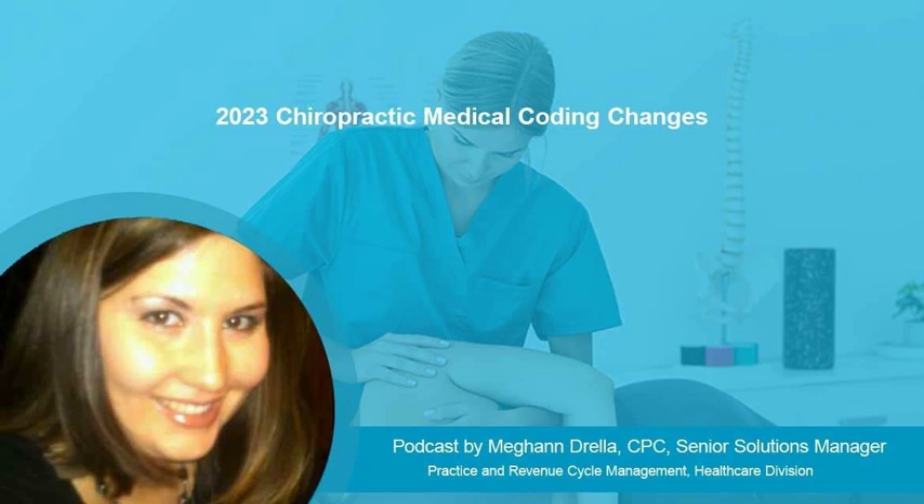There are also changes to coding and documenting for E&M services that chiropractors have to deal with in 2023. A chiropractic coding company can help practices submit accurate claims using the new codes and streamline their medical billing and coding process.